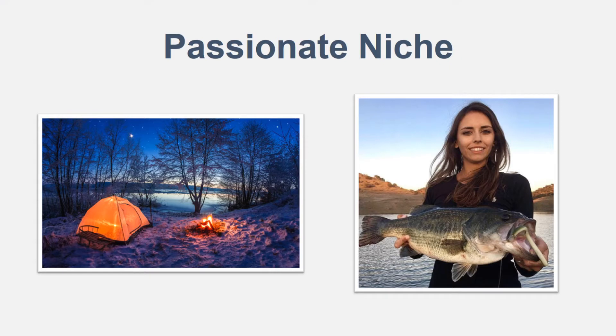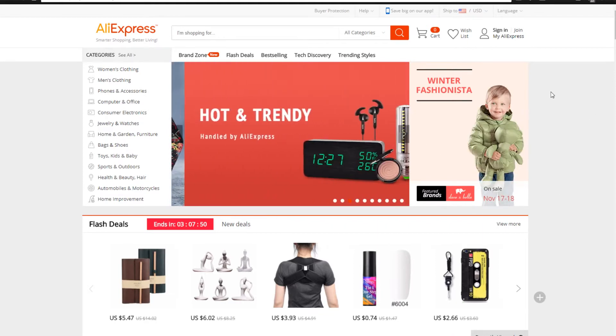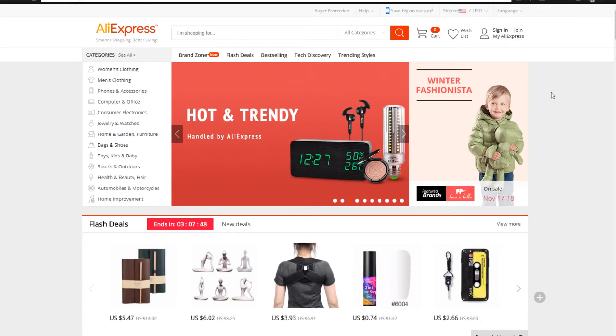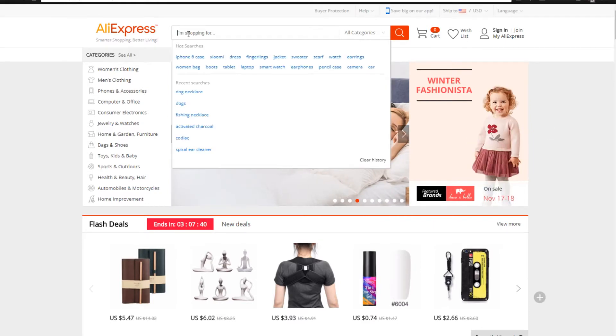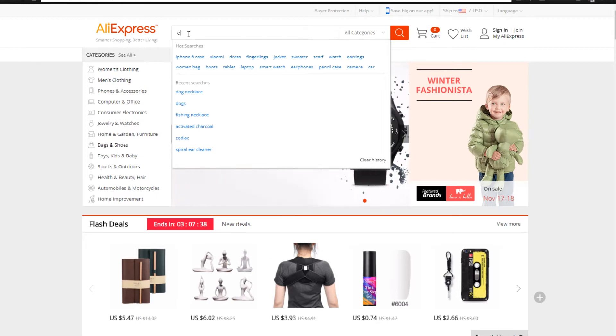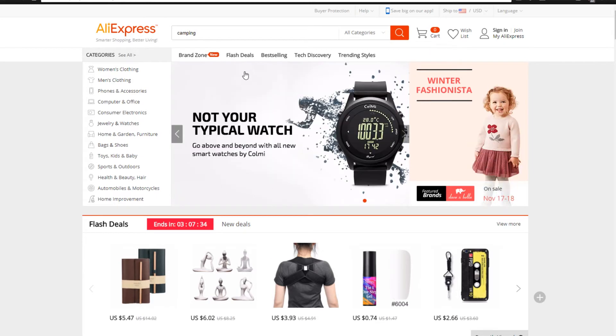In just a second we're going to drop into AliExpress. All right, you guys are now on AliExpress.com. This is the site where you're going to be finding your products — finding the products that are very popular that are going to get you those hundreds of dollars a day within the niche. So today let's go ahead and look for some camping stuff. It's going to be under outdoor tools or maybe outdoor sports.